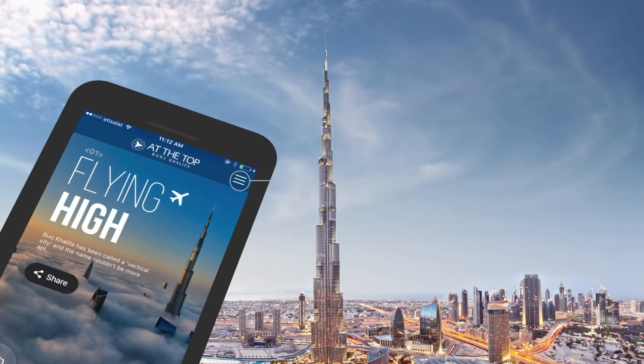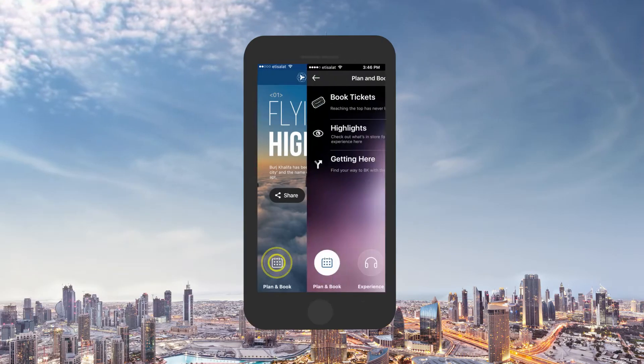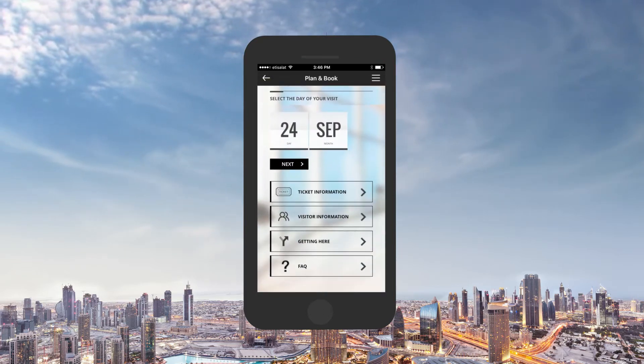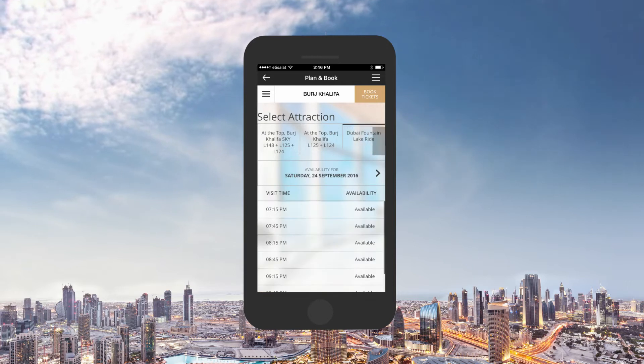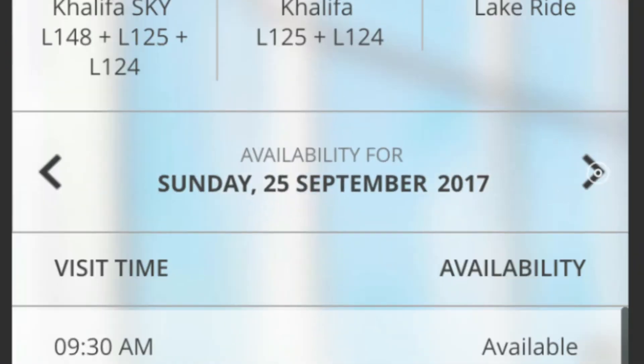Click on the main menu to plan your journey. Book your tickets in these three easy steps: select your preferred experience or choose from a range of promotional offers, followed by the date and time of visit.